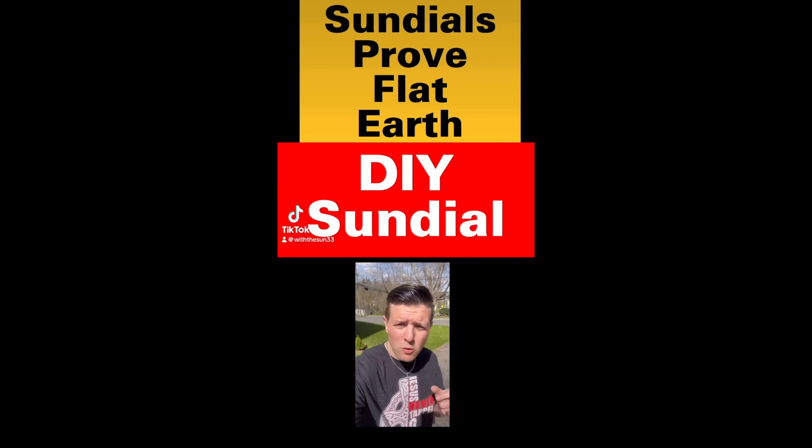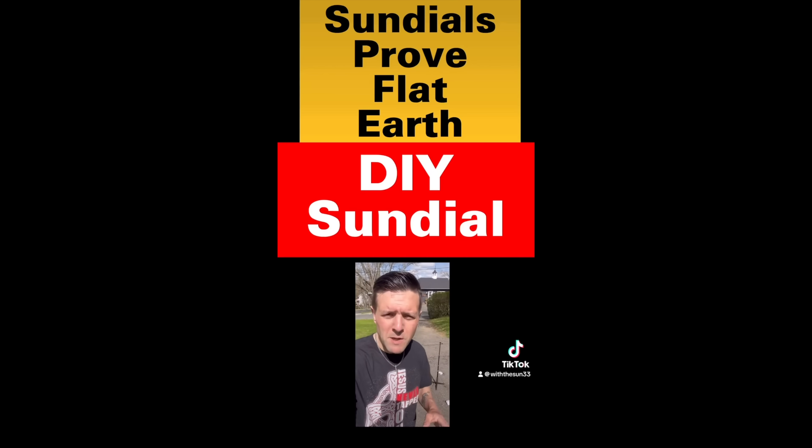I'm gonna take advantage of this beautiful sunny day and I'm gonna make a sundial on the ground, and I'm gonna show everybody how a sundial: number one, proves that our time is completely messed up — they have manipulated our timeline; number two, it proves that the earth is flat; and number three, it's just plain straight up awesome. That is a lot of claims, my friend. I think we can all agree that number three is good — sundials are awesome — but I think you're gonna have your work cut out for points one and two.